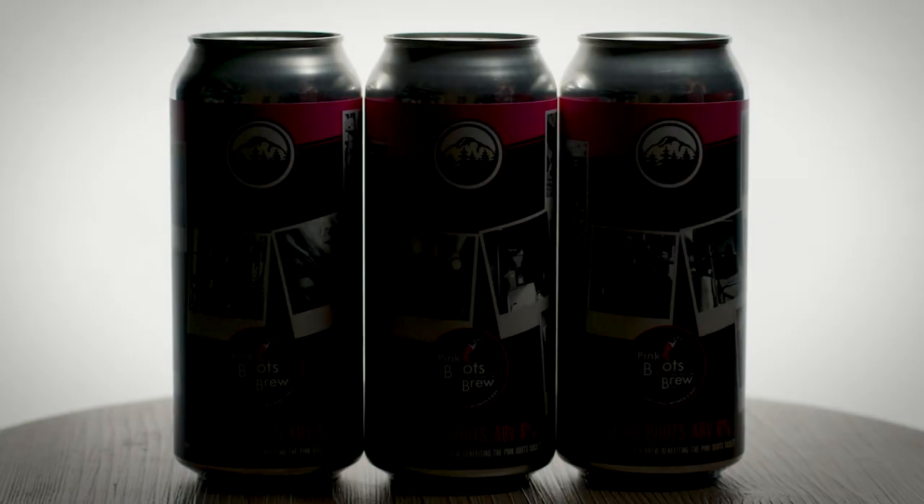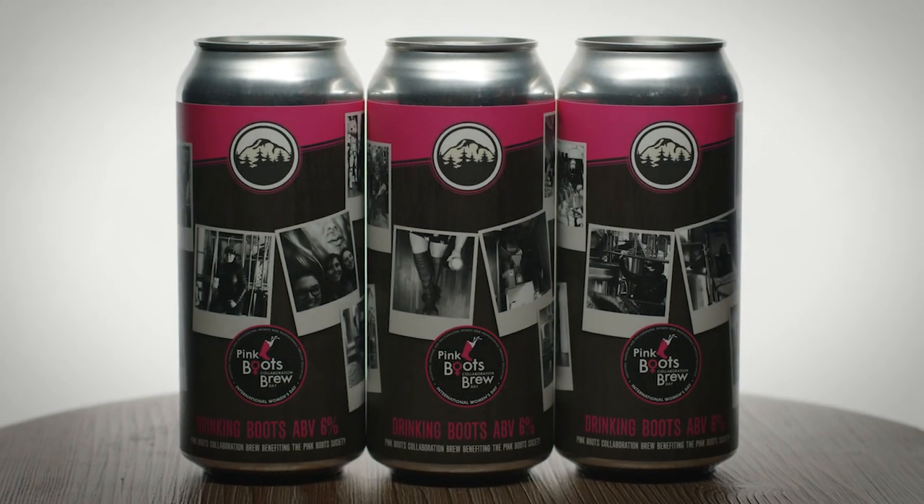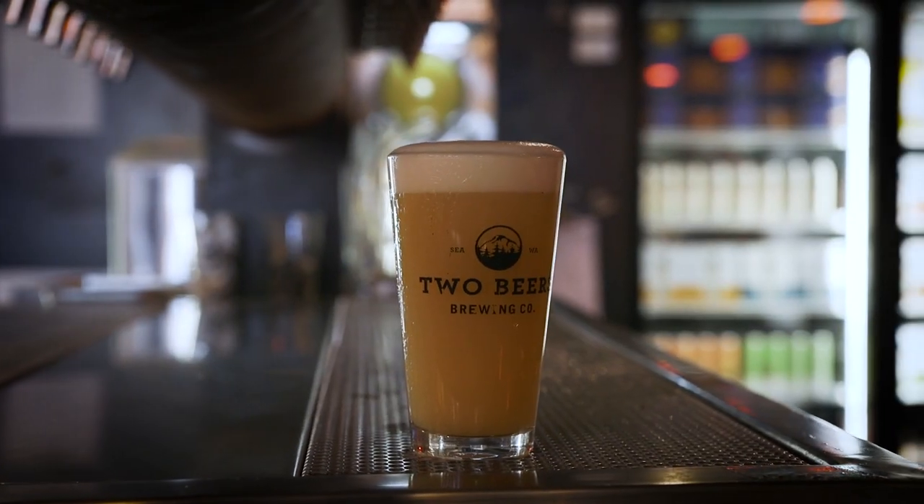Our 2021 Pink Boots Collaboration Brew Day beer is called Drinking Boots IPA. It's a hazy IPA and it's got a nice fruity finish to it.